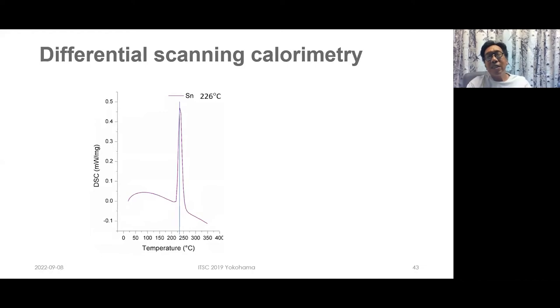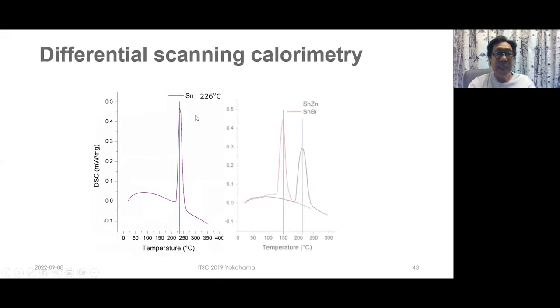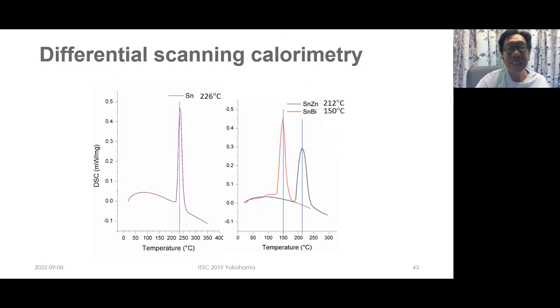DSC measurements confirmed: pure tin melts near 230°C, tin-zinc showed a melting point of 212°C — a modest decrease — and tin-bismuth showed a very spectacular decrease to approximately 138°C, about 150°C lower than pure tin.